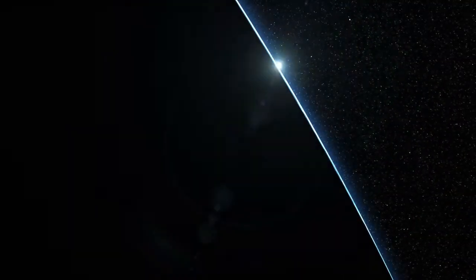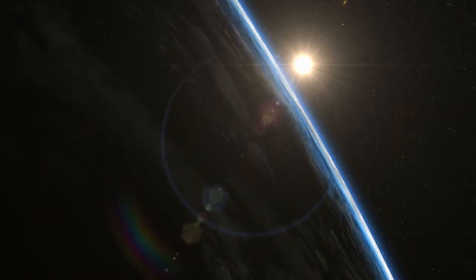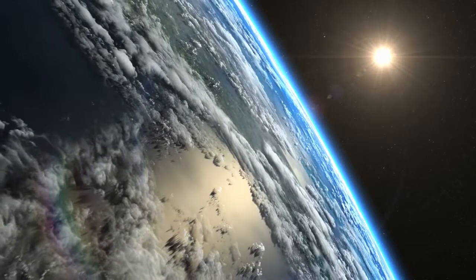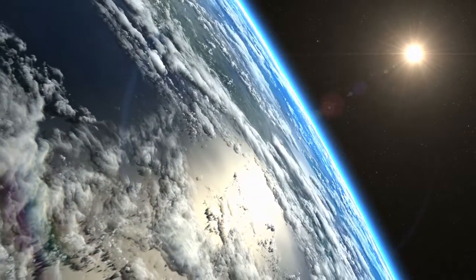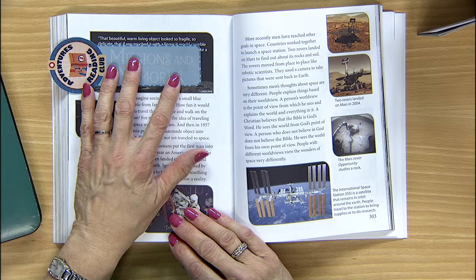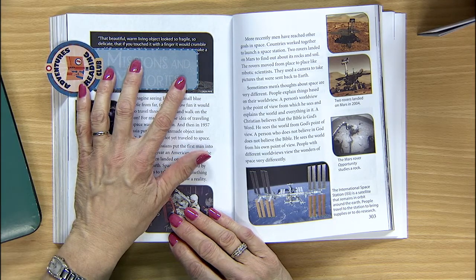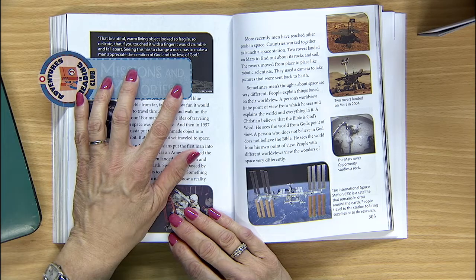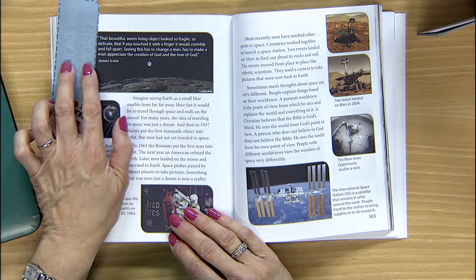Imagine waking up on the space shuttle or space station and watching the sun peek from around the edge of the Earth. Did you notice what one astronaut said as he watched the rise of the sun over the Earth? Let's read the quotation by James Irwin at the top of page 302: 'That beautiful, warm, living object looked so fragile, so delicate, that if you touched it with a finger, it would crumble and fall apart.'